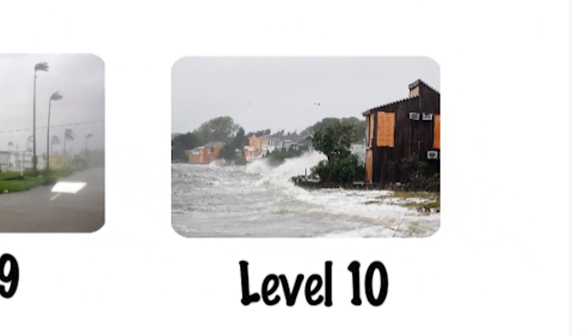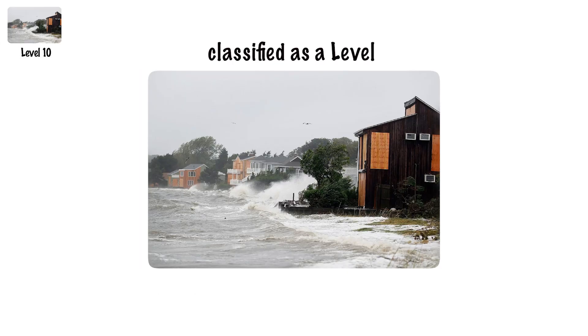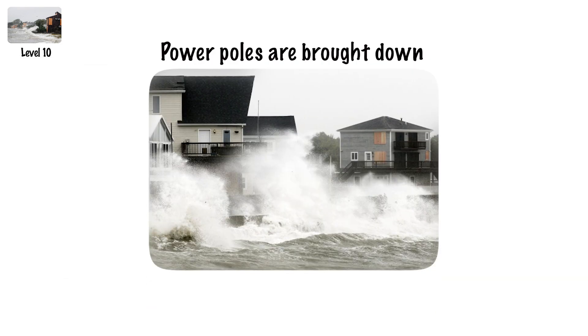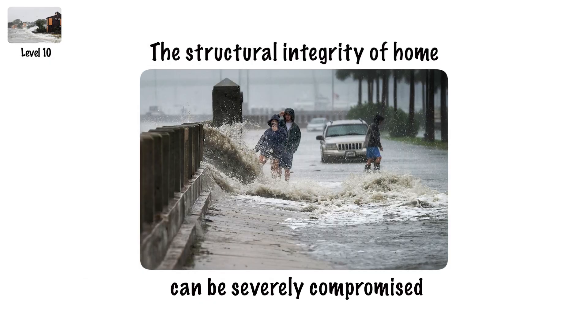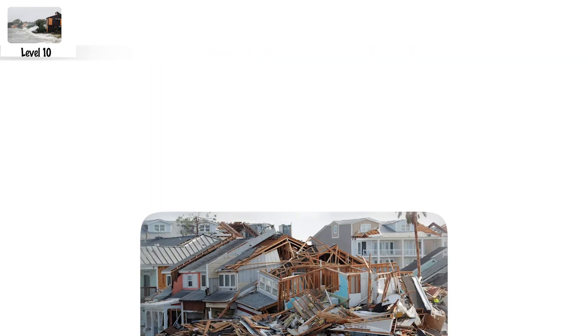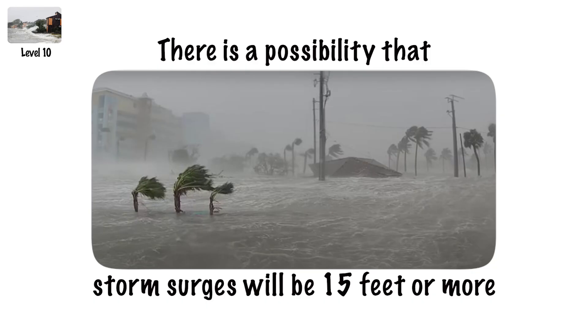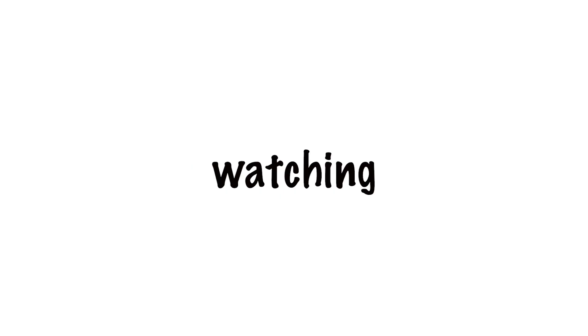Category 4 Hurricane, Level 10. A Category 4 hurricane has sustained winds of 130 to 156 mph and causes catastrophic damage. Power poles are brought down, the majority of trees are snapped or uprooted, and the area becomes uninhabitable for a period of weeks or months. The structural integrity of homes can be severely compromised, notably in the areas of roofs and walls. Mobile homes face complete destruction. Storm surges of 15 feet or more are possible, and inland flooding becomes highly hazardous.